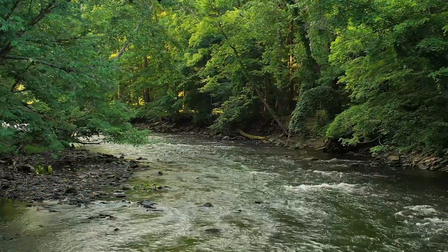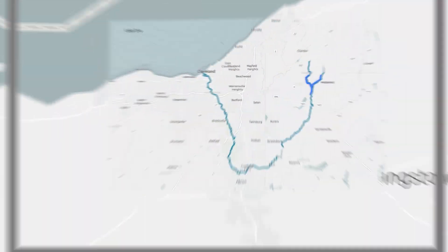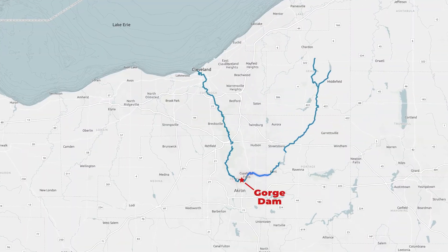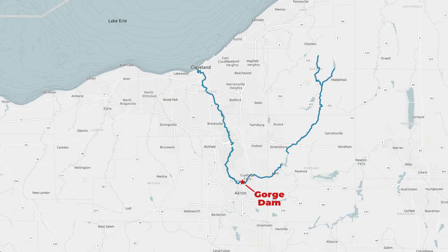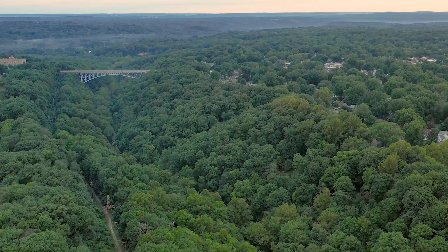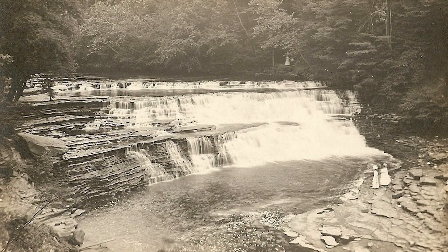Through it flows the iconic Cuyahoga River. Flowing southwest from its headwaters in Geauga County, the river encounters a large deposit of bedrock in Cuyahoga Falls, forcing it to make a sharp U-turn before finishing its journey to Lake Erie. With rocky outcrops, caves, and dramatic scenery, the area where the river turns towards the north has attracted visitors for more than 150 years.